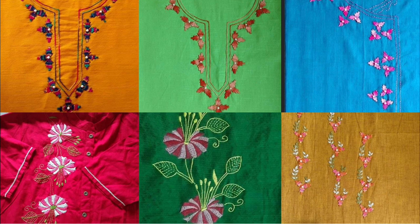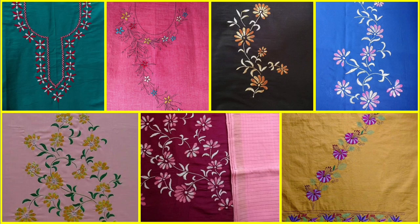If we talk about the hand embroidery stitches, very simple, easy, creative, and artistic beginner-friendly embroidery stitches have been used to make these whole beautiful patterns.